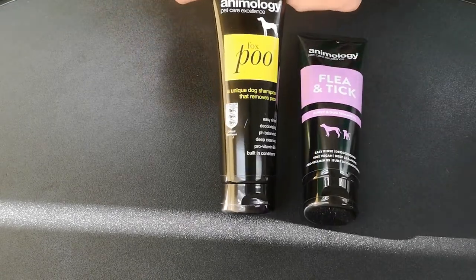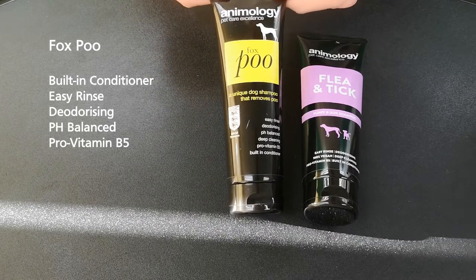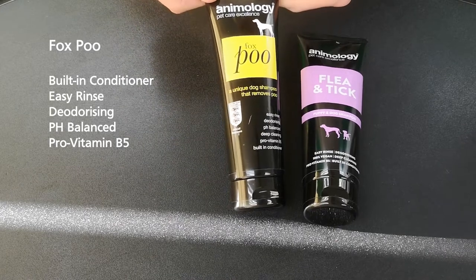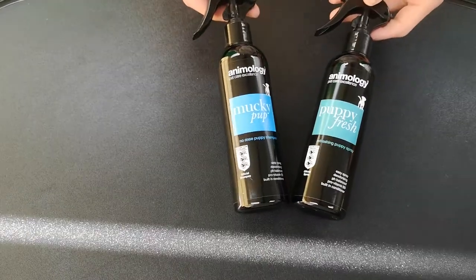Next up we have the bestseller from the last couple of years — the Anomology Fox Poo shampoo. Perfect for getting rid of the muck and odor from fox poo. It has a proven track record of doing exactly that, making it the number one bestseller.